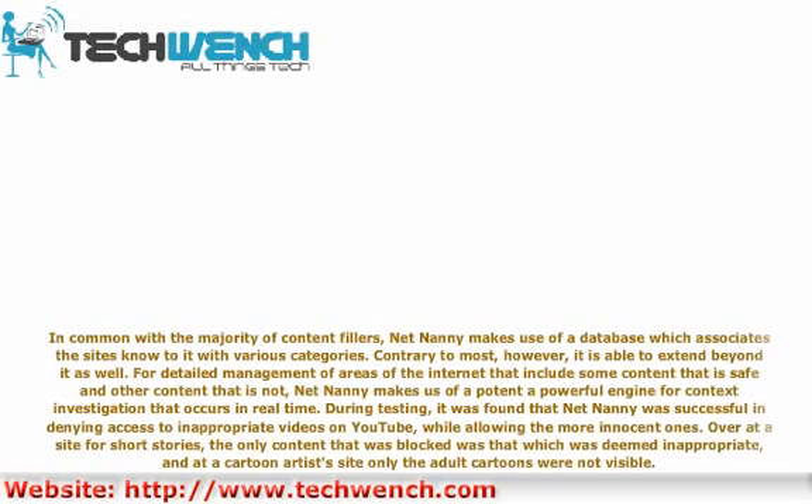In common with a majority of content filters, NetNani makes use of a database which associates sites with various categories. Contrary to most, however, it is able to extend beyond it as well. For detailed management of areas of the internet that include some content that is safe and other content that is not, NetNani makes use of a potent and powerful engine for context investigation that occurs in real time.